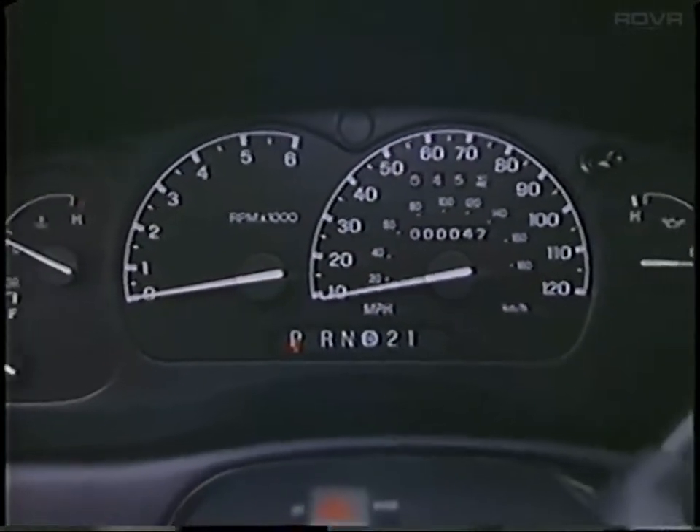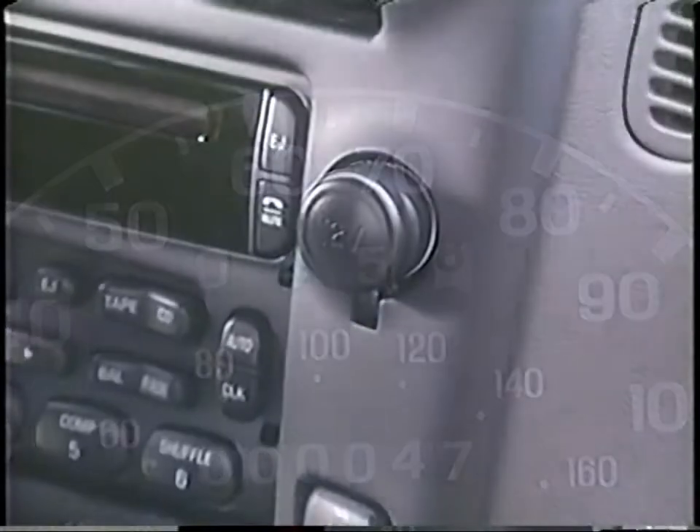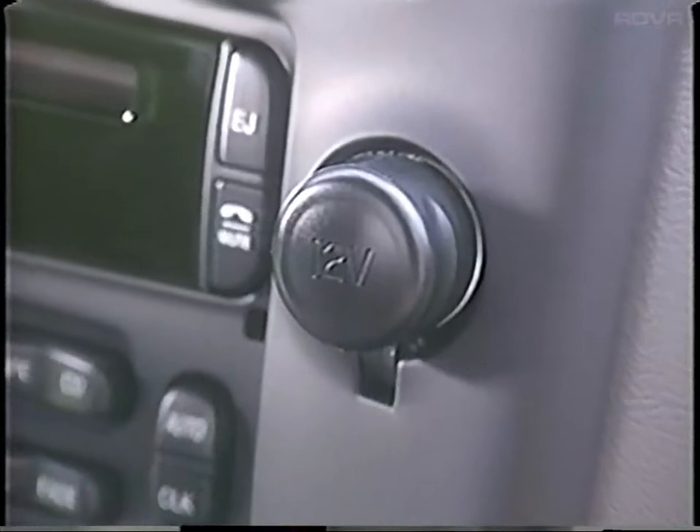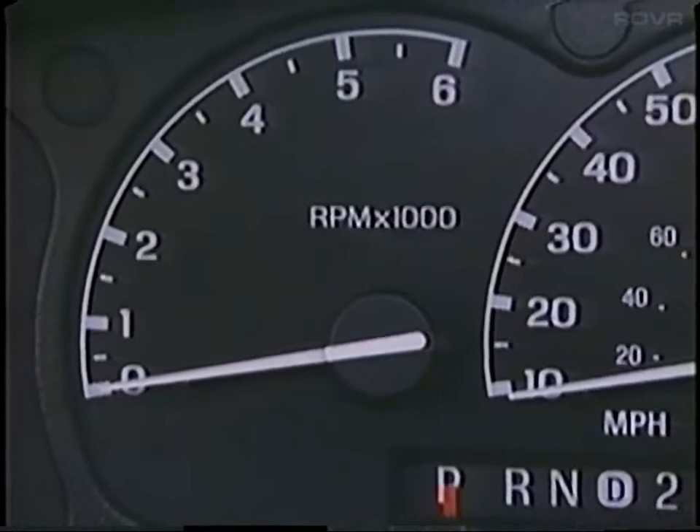Ranger comes with analog dials and gauges. Even the least expensive Ranger includes many standard features, like a trip odometer, auxiliary power point for phone or accessories, airbag deactivation switch, and on 4x4 models, a tachometer.